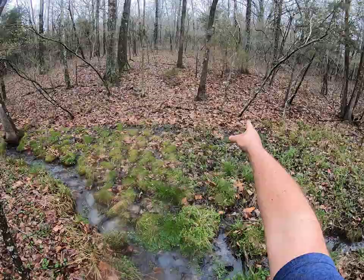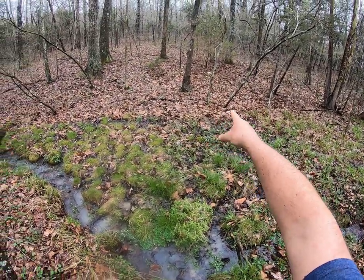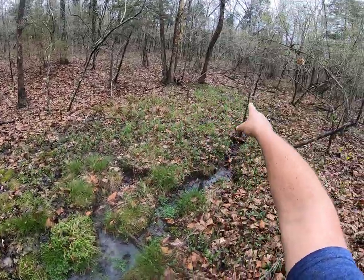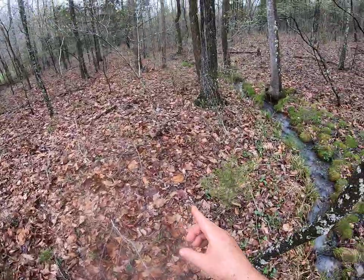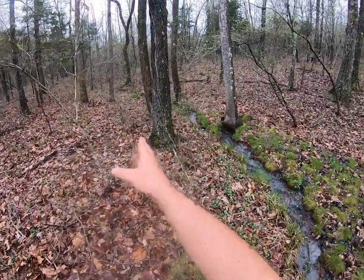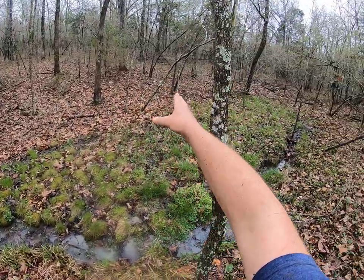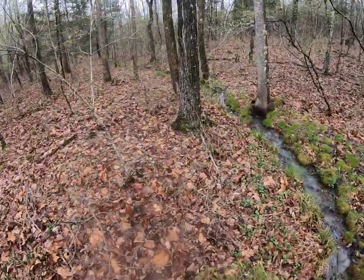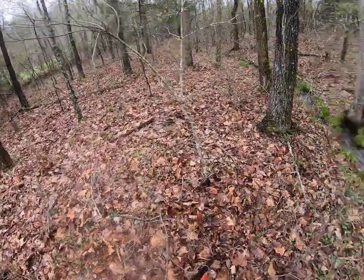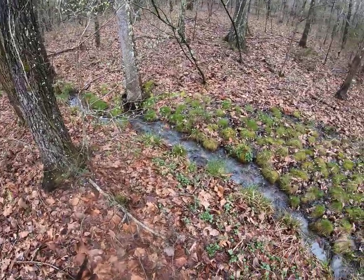Right over there is where we just found those four mushrooms. I just made a loop all the way around the edge of this bowl and so far I haven't seen any more. So what I'm gonna do is ease on up here and make a little wider loop - go up to the ridge of this bowl and walk it all the way around. Maybe two or three circles around this spot right here and see if we might can pick up another mess of them.